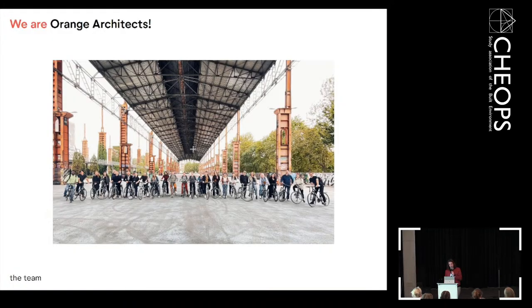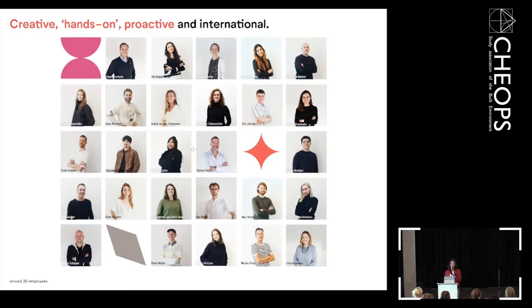Orange Architects is an office of around 30 people, based in Rotterdam. The team is a combination of women, men, young and a little bit older — but especially young — international and national, graduated in Eindhoven, Delft, the academy in Rotterdam. So different people with two partners. We are hands-on, proactive, and that's mainly also the case for projects.